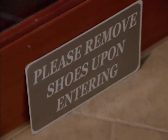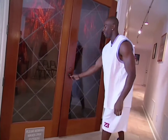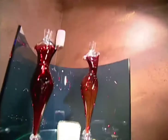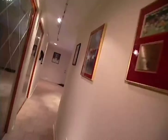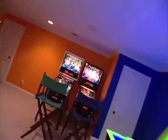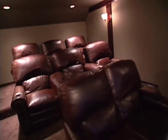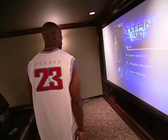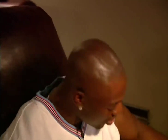Behind these walls is the chocolate parlor. This is my chocolate parlor — sexy, hot, relaxing. Now I'm gonna go to the movie theater. This is where I come in here and watch some movies. I like everything to be comfortable, so that's why I got the big seats.